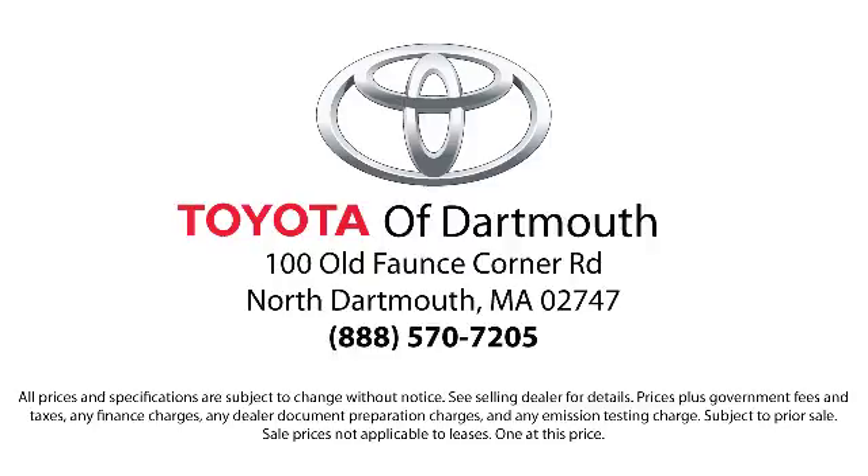At Toyota of Dartmouth, we have the Price Promise, which ensures our customers get the right vehicle at the right price, so you don't have to waste your time shopping around or worrying you paid too much. Come visit us today — we're looking forward to meeting you. We're located at 100 Faunce Corner Mall Road off I-195 in Dartmouth.